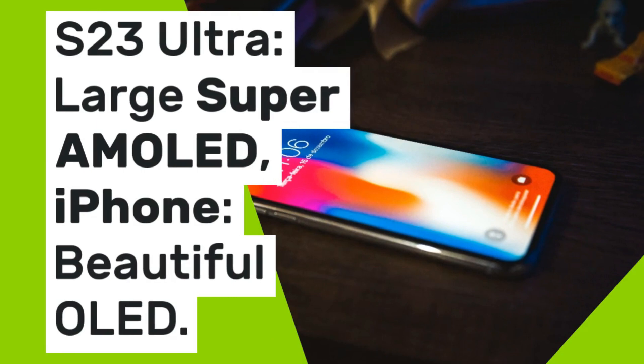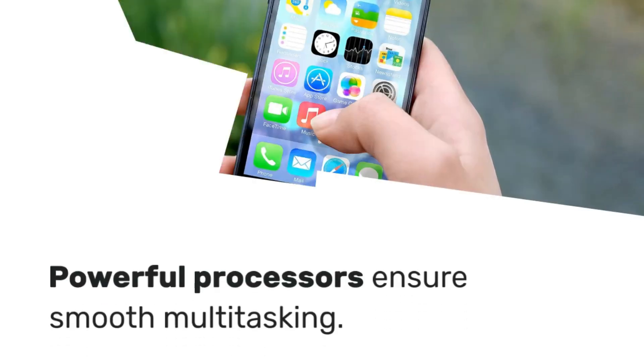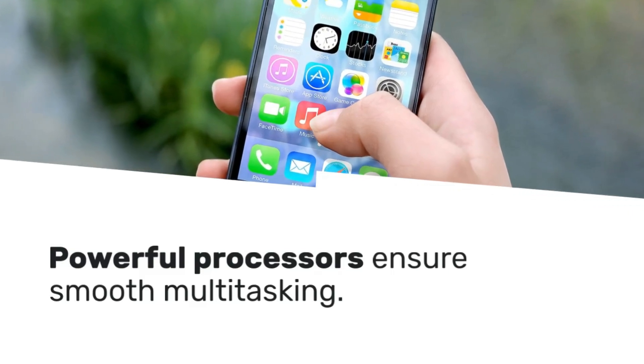The S23 Ultra features a large Super AMOLED display, while the iPhone boasts a beautiful OLED screen. Powerful processors in both devices ensure smooth multitasking.